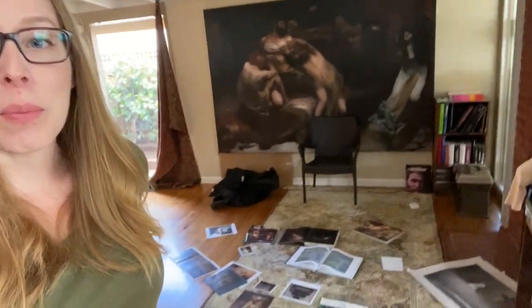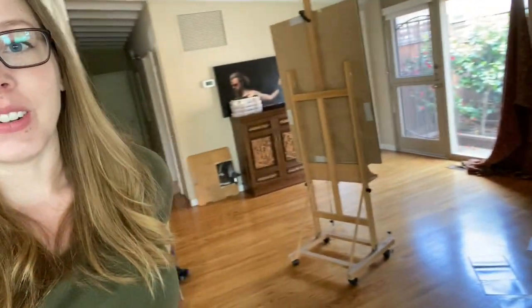I'm Jennifer Marie Keller. Welcome to my Diary of a Painter. So this is what my studio looks like right now.